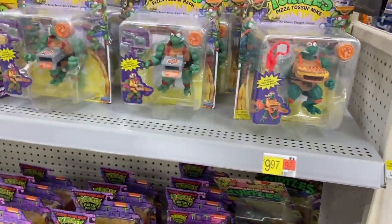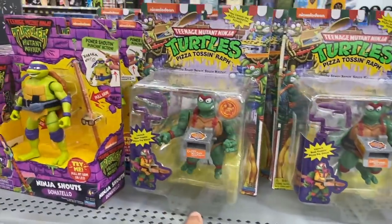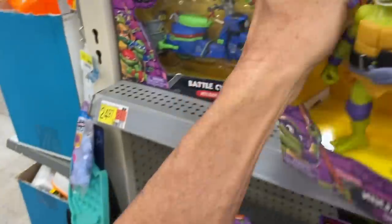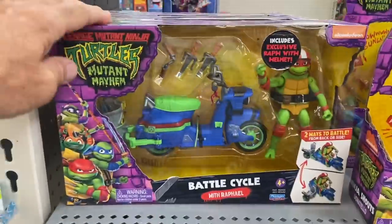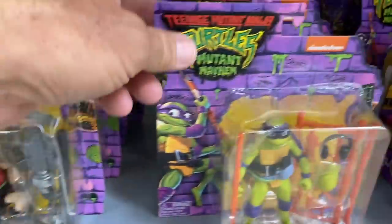Here's another display over here with some more Ninja Turtles — Pizza Toss and Mikey. Now this doesn't seem to be Mutant Mayhem — just some of the stuff is Mutant Mayhem. This one makes noises. There's all four of these, and the battle cycle with Raf.